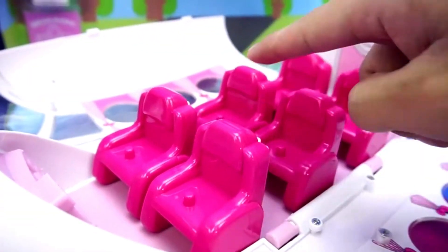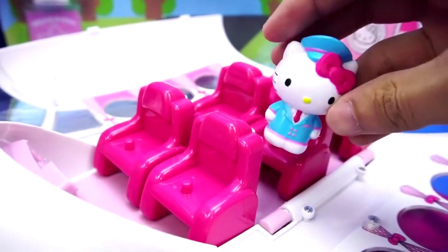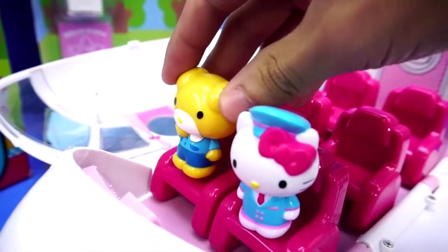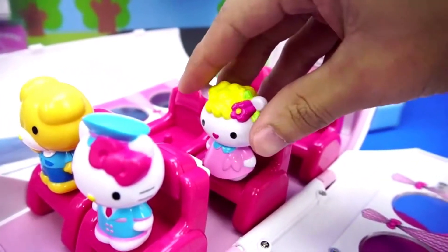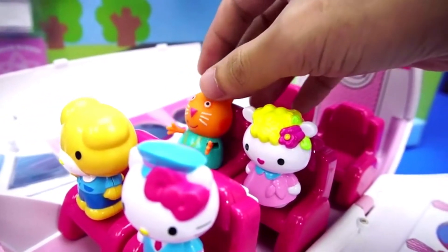There are many, many seats in the plane. We put Hello Kitty in the driver's seat. We let the little bear sit next to Hello Kitty. We let Hello Kitty's mom sit in the back. And Candy the cat — we let him sit behind the bear.